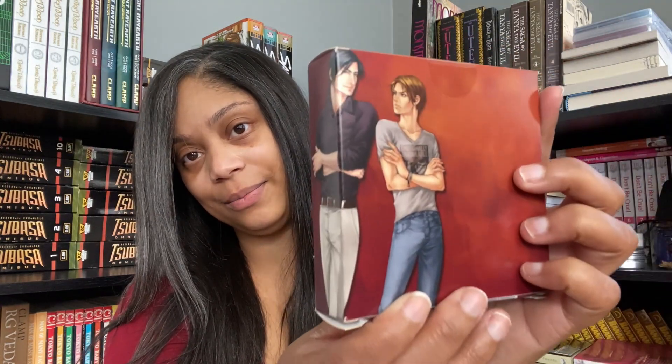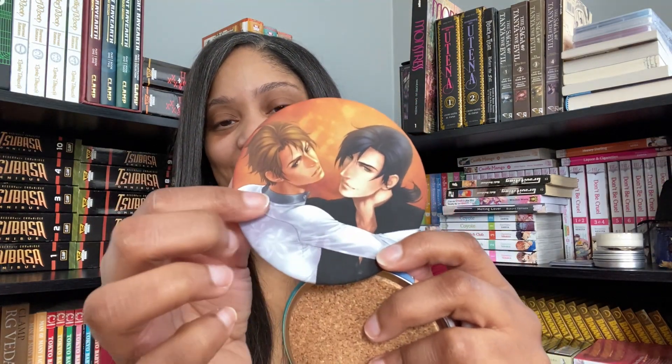Okay, so first we have got a Tango coaster set — so I'm guessing those are our two characters from Tango. Let's see what the coasters look like. Oh, it's like a soft, kind of matte — not velvet, but just that soft matte material. Really soft, I really don't know how to describe that.